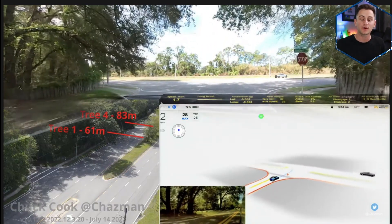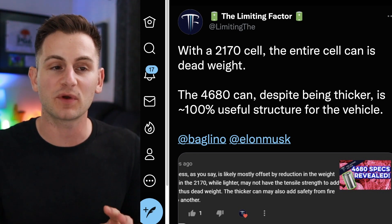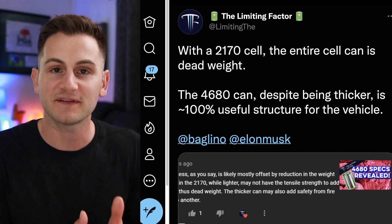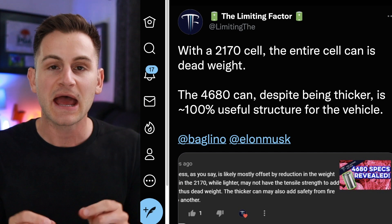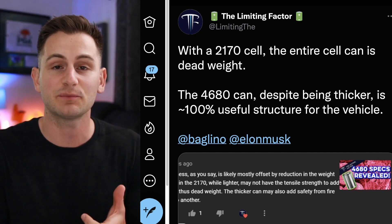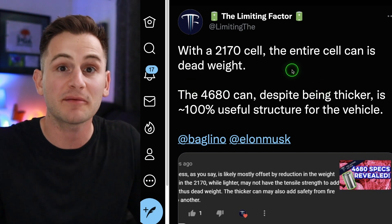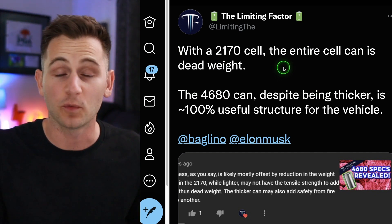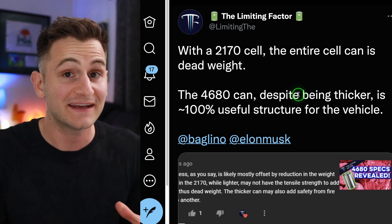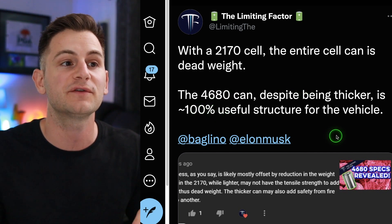Elon liked this tweet from Jordan at The Limiting Factor, and it's a good reminder that when it comes to battery cells, it's all about trade-offs. Everyone is hyper-focused on performance and energy density, as they should be, but there's also safety, manufacturing speed, and input costs to consider. With the 2170s, the entire cell can is dead weight, whereas with the 4680, the can is much thicker — reducing energy density — but it's also 100% useful as vehicle structure.